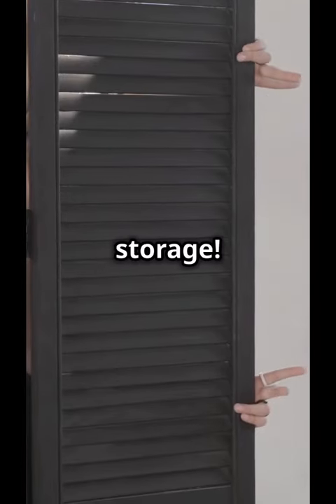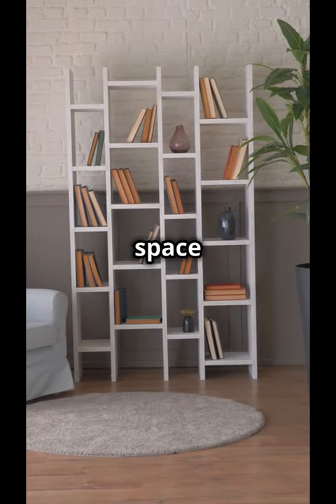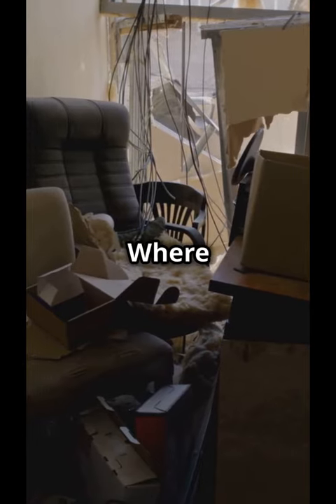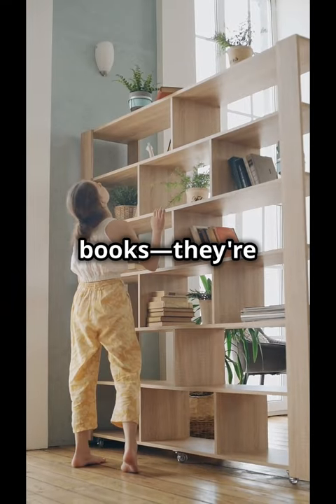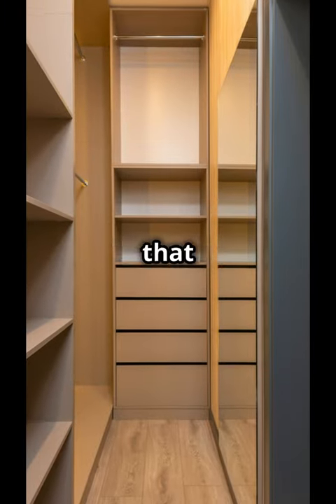You need to watch this if you struggle with storage. Discover how built-in shelves can revolutionize your space and style. Ever look around your room and think, where did all this stuff come from? Well, it's time to reclaim your space. Built-in shelves aren't just for books — they're a chic solution to your storage woes. Imagine turning that awkward nook into a stylish display area.